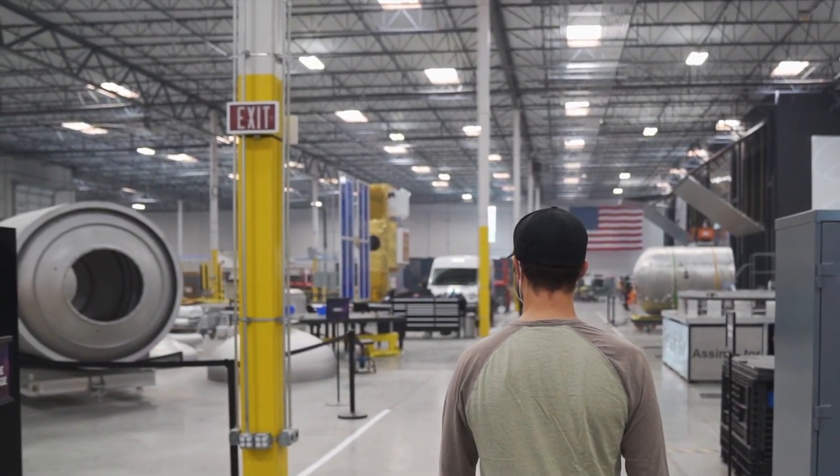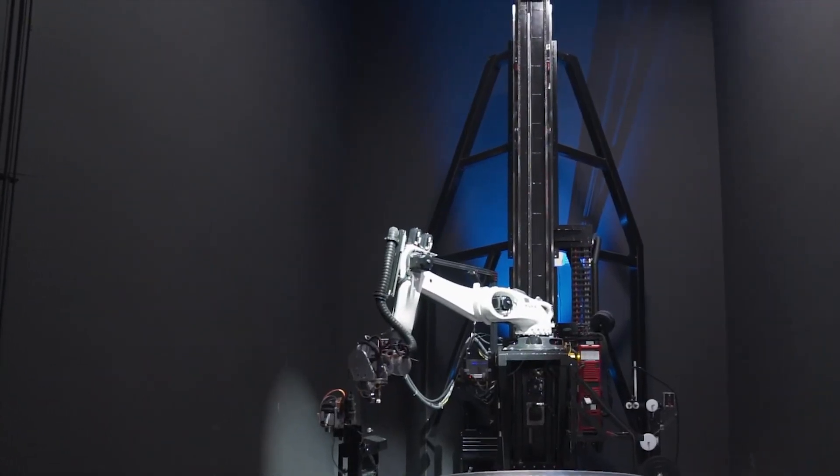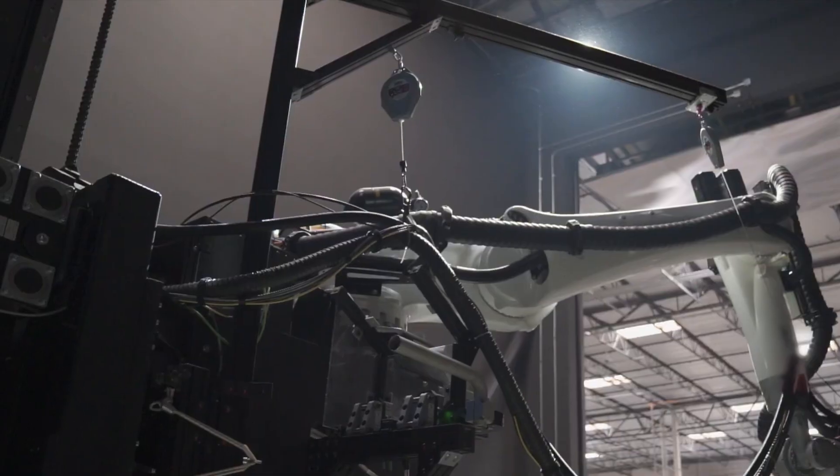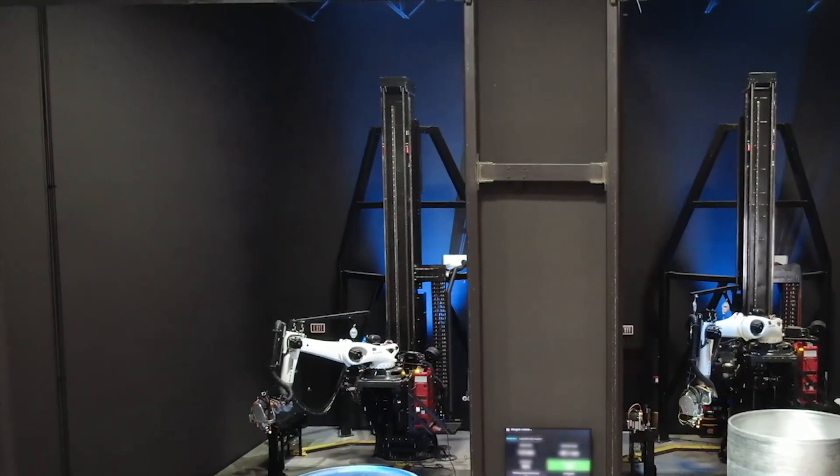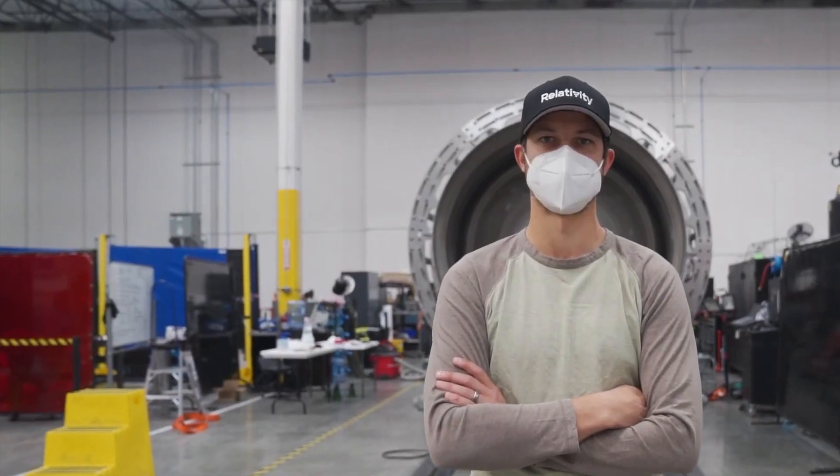Here at our new facility, we are building the factory of the future. Really starting an additive process from the ground up, rather than having to adapt it to existing design components, is giving us a really big advantage. It's been really impressive to see how our additive process and print cells have enabled us to significantly reduce floor space while allowing for expansion of the launch vehicle size and components. These advancements really enable us to build the multi-planetary future much faster — it's a mission that we all truly believe in.